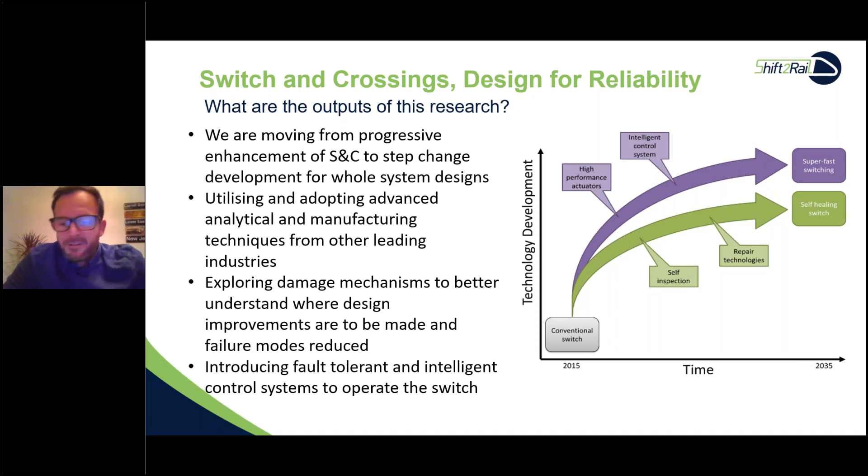The research outputs for Shift2Rail focus on designing for reliability and how Shift2Rail will improve reliability, leading into technology demonstrators. We're moving from progressive enhancement of S&C — where improvements trickled along — to big step changes in development with whole system designs. Some of this is horizon scanning and future thinking with new technology, but always reverting back to what we know: is it a movable switch rail, a fixed crossing, a bearer, a point-loaded or continuous support system?